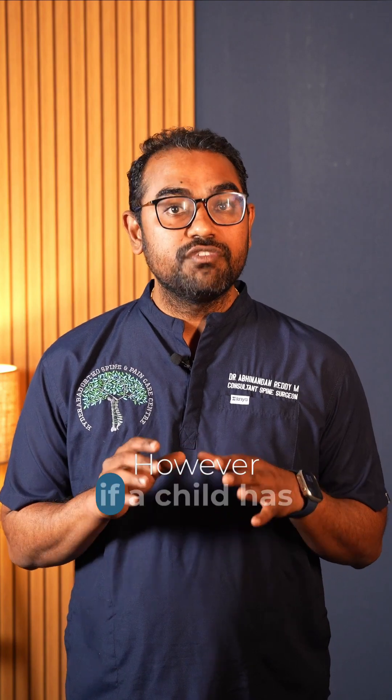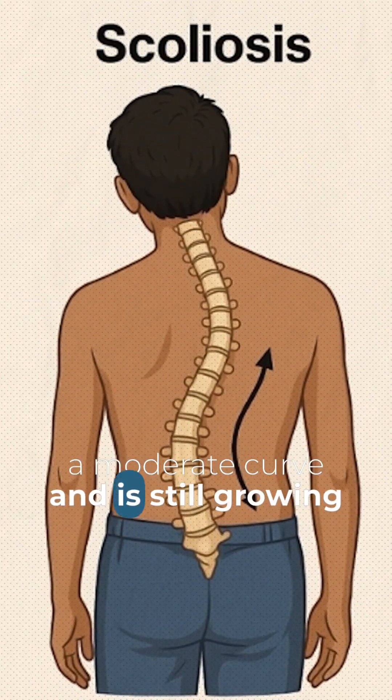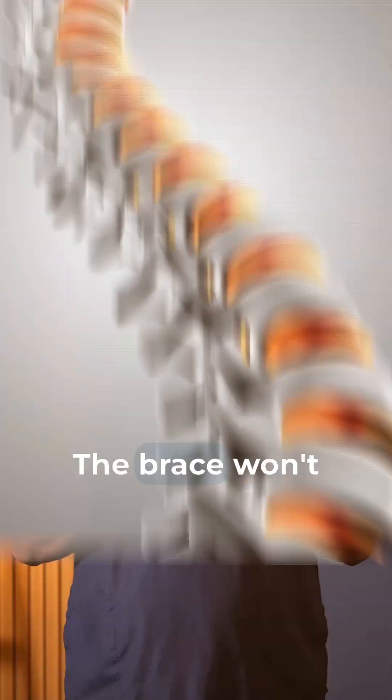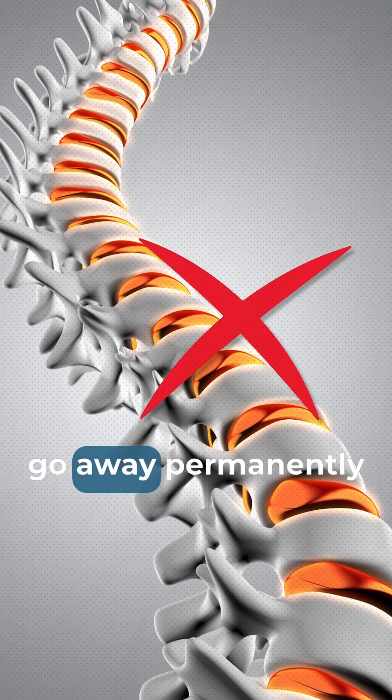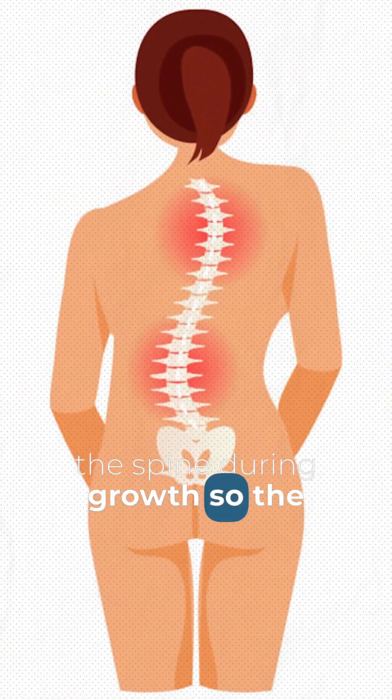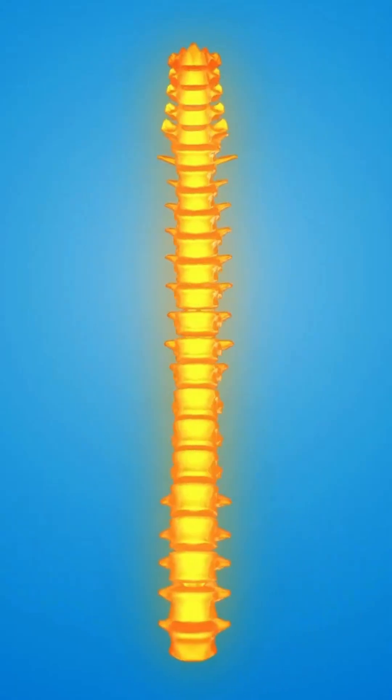However, if a child has a moderate curve and is still growing, a brace is the standard approach to prevent the curve from getting worse. The brace won't make the curve go away permanently, but it can hold the spine during the growth period so the curve doesn't increase in severity.